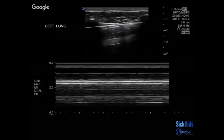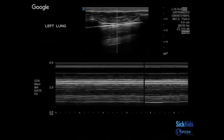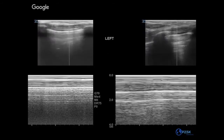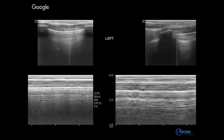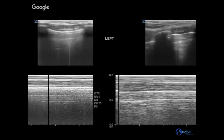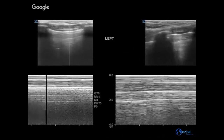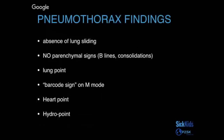Here's another example of a barcode sign — just interior to the pleura, you don't see that grainy appearance because the lung is static. It can sometimes be hard to appreciate, so remember you can always compare to the other side of the patient. On the left of the screen you get the grainy sandy beach appearance, and on the right you get the barcode because there is static lung beyond the pleura. To summarize pneumothorax findings: you can find absent lung sliding without any parenchymal signs — if you see B-lines or consolidation it often signifies something else such as pneumonia. You can also see the lung point and the barcode sign on M-mode, and there are two other interesting findings including the heart point.